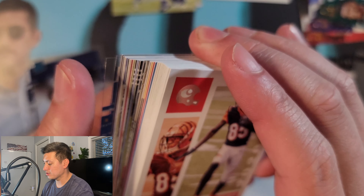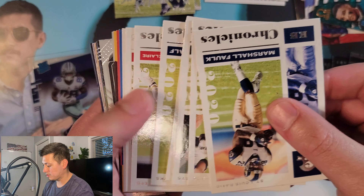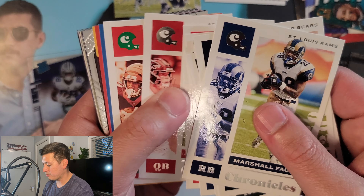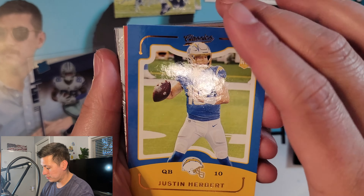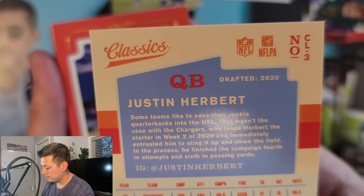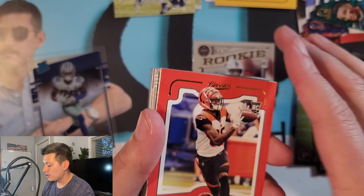We got some shine in this, and I believe I see a Prism Black already. Teagan, Dawkins, Rogers — let's get these flipped. Marshall Faulk, Roquan, Curtis, John Elway, DK, Clyde Edwards-Helaire, Matt Ryan. And there it is — we got a Justin Herbert Classics. Very nice, that's a sweet-looking card. Very, very nice.